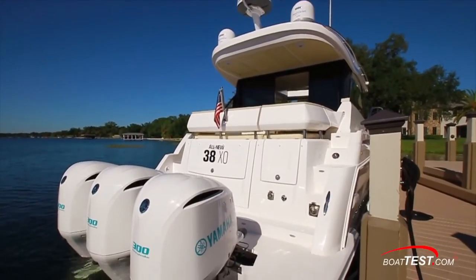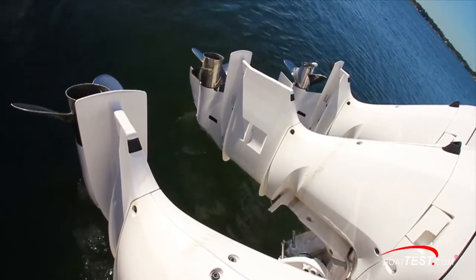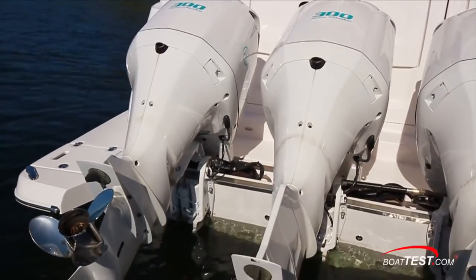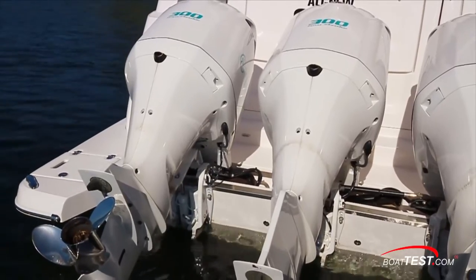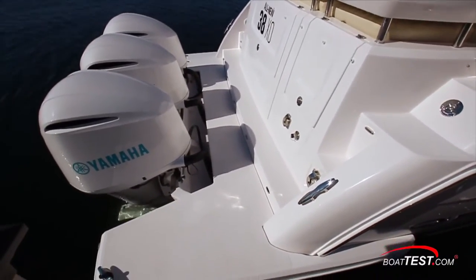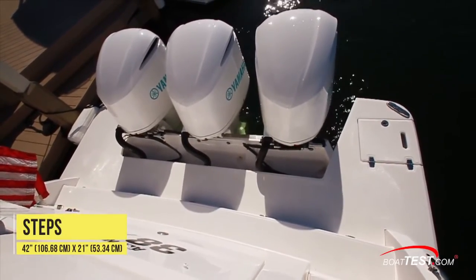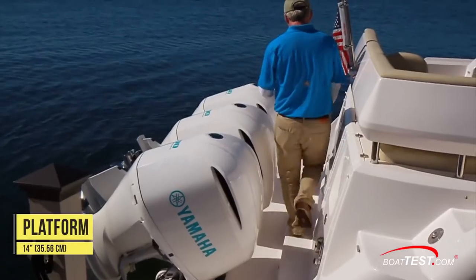We'll start at the stern to view these triple Yamaha 300s and notice how the center engine has an extension to get the prop below the 38XO's 18-degree deadrise. Regal managed to minimize platform loss to the outboards.